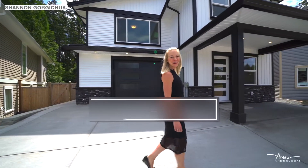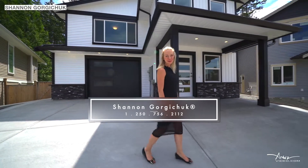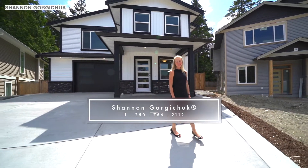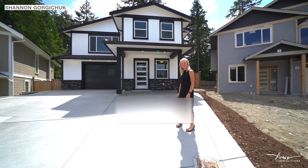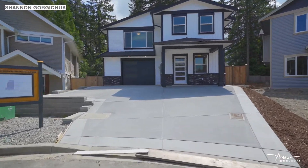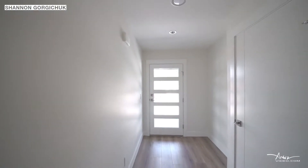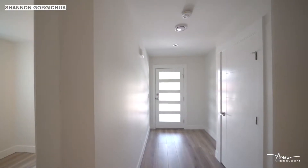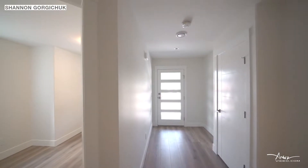Welcome home. Here at 512 Waterwood Place in North Nanaimo, you will find your brand new six-bedroom dream home. Come on inside. As you walk through the front door, you are greeted with a warm and inviting foyer with lots of natural light.